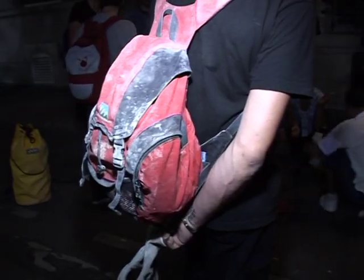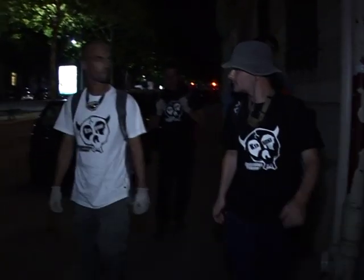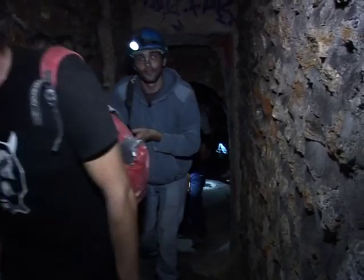A pair of gloves, a rucksack and some old shoes. It's all the kit this crew need for their next illegal outing — down into 300 kilometres of tunnels winding beneath the French capital.